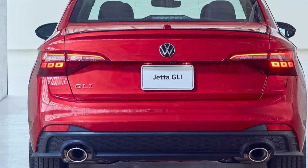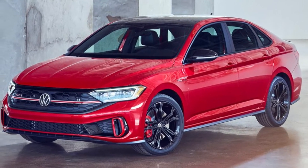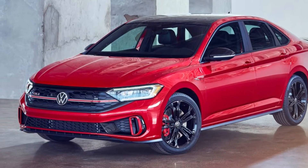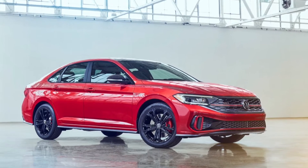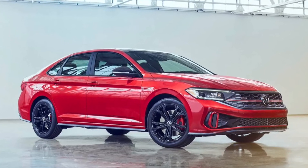The GLI also features standard 18-inch wheels and available black wheels. The 2022 Volkswagen Jetta and its athletic GLI trim will reach US dealers during the final quarter of the year.